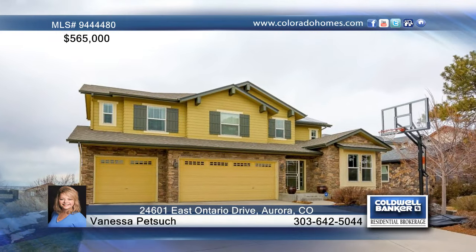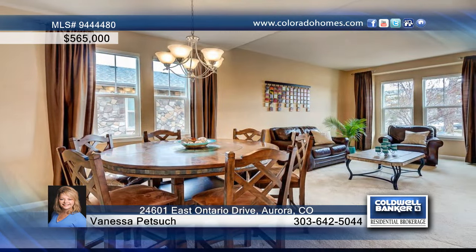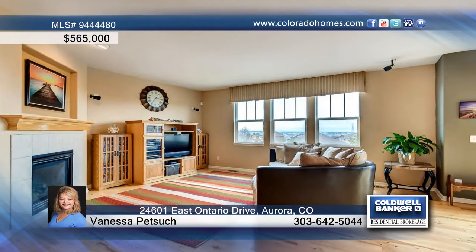Welcome home to this beautiful five-bedroom, five-bath home in coveted Talon's Reach. The open floor plan includes a dining room, living room, and gourmet chef's kitchen with stainless steel appliances, granite counters, and birch floors.